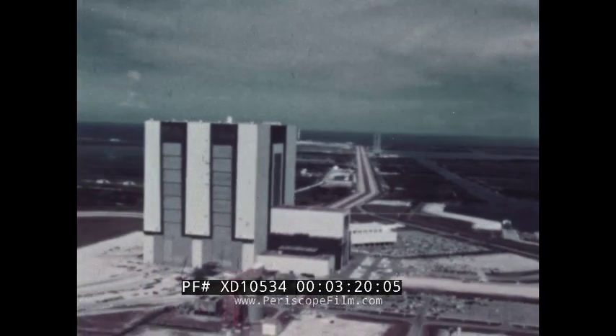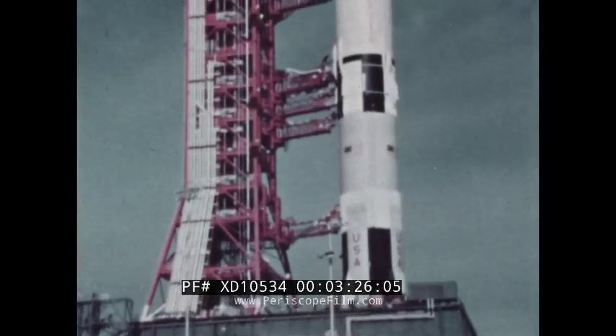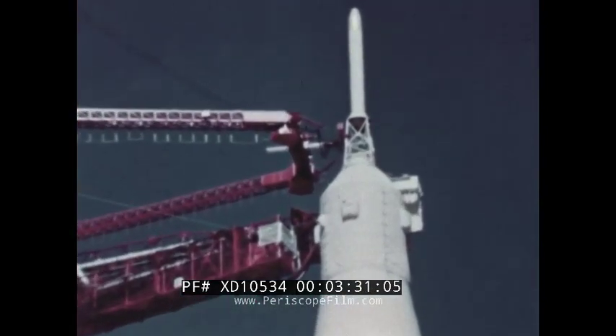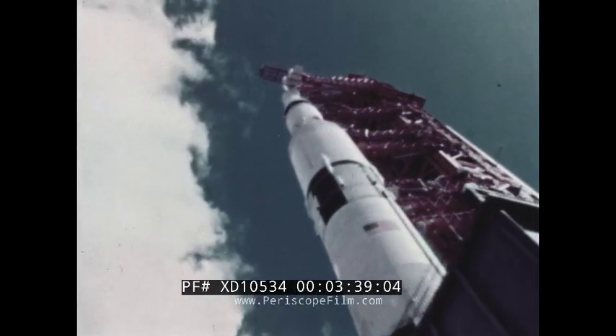But the vehicle assembly building does not stand alone in its hugeness. The Saturn V rocket with an Apollo spacecraft on top is itself 363 feet tall. Someday it will carry three men and equipment to the moon and back.